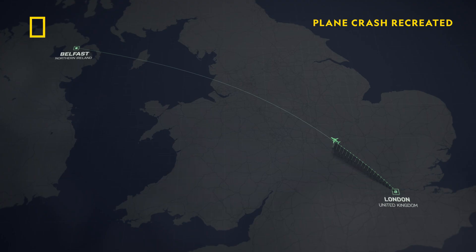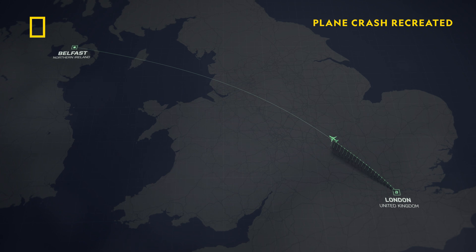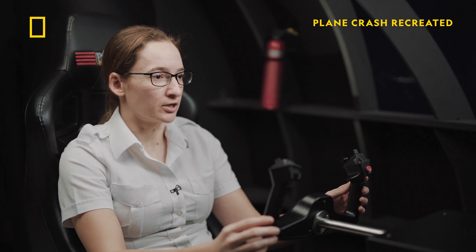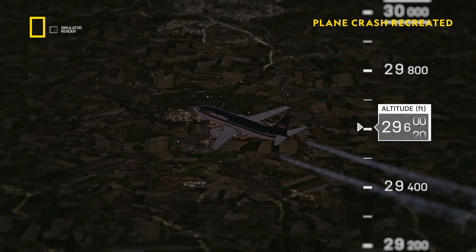We're in a 737-400 of British Midland, climbing through 28,000 feet — the 737-400 flying from Heathrow to Belfast. In 1990, this was the state of the art. Looks like we're quite happily set up in the cruise. All looks quite happy at the moment.